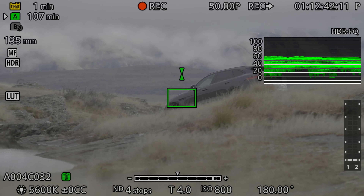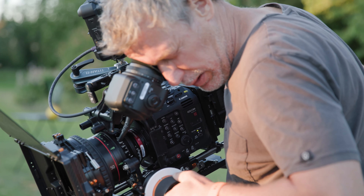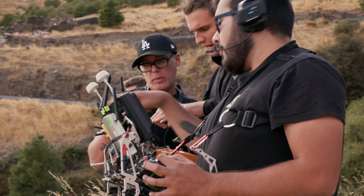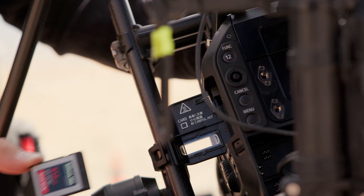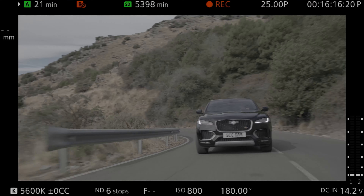My name is Brett Danton. I'm a Commercial Director and DP. I've shot with all the cameras using Cinema RAW Lite — in fact I shot with the very first one, which was the C200, which I'm using to record this on. I'm lucky to have the other two flavours in the range: the C300 Mark III and the C500, both using internal Cinema RAW Lite.